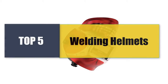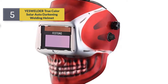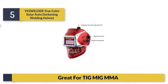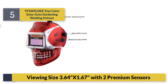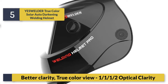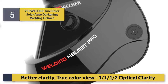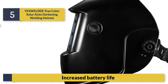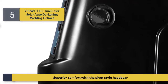Welcome to a new video: Top 5 Best Welding Helmets. Number five: the Welder True Color Solar Auto-Darkening Welding Helmet. Great fatigue reduction, magma viewing size 3.64 x 1.67 with two premium sensors, better clarity true color view with 1/1/1/2 optical clarity rating, increased battery life, and superior comfort with the pivot-style headgear.